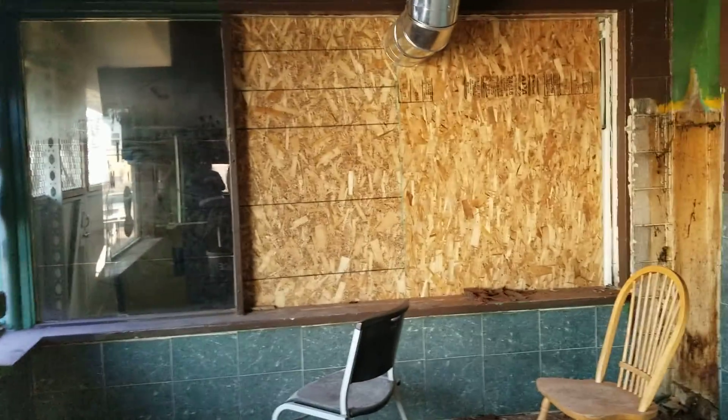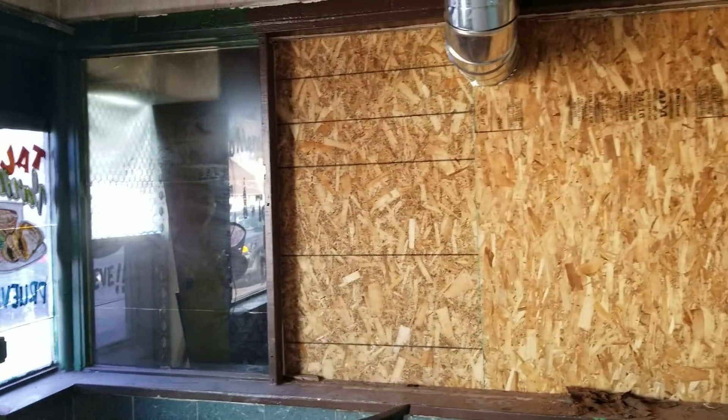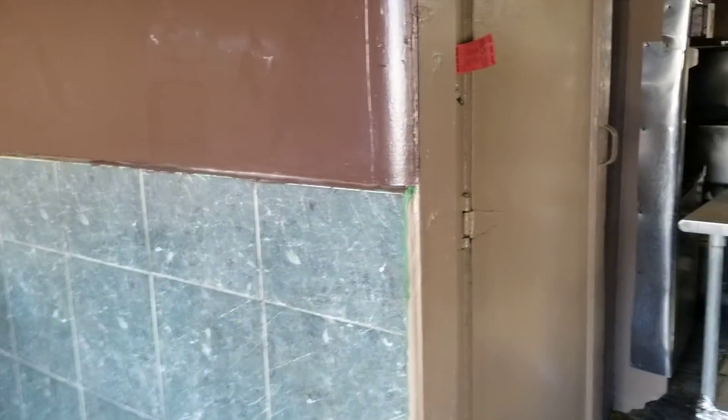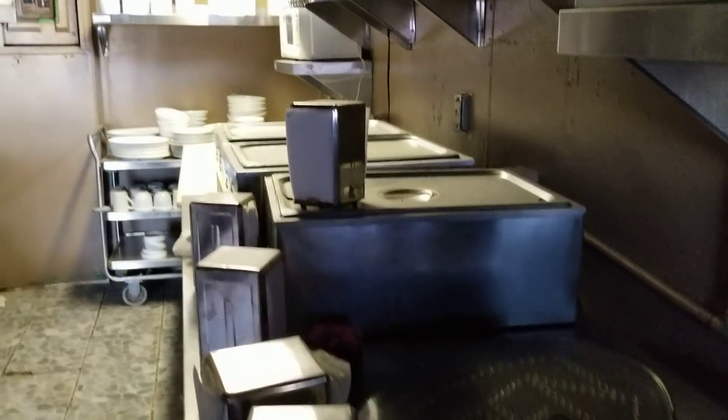Another thing we're contemplating is possibly opening up this wall or putting a doorway in it and finishing off the patio area, which I'll show you. That's where the old heater was — it just had a space heater, that was it. Now we have a nice heater and air conditioner on the roof, so that's taken care of — step one of a hundred on this property. Back here is where that wall is that we could potentially take out to have a little more space.